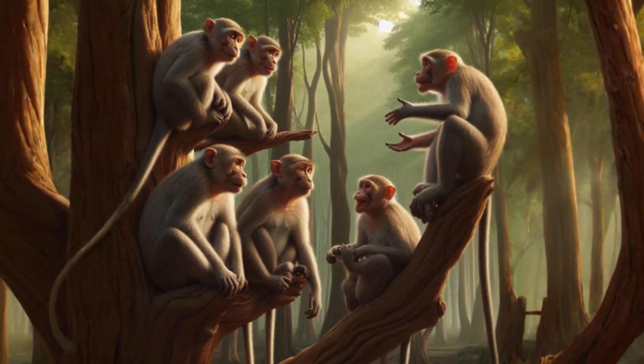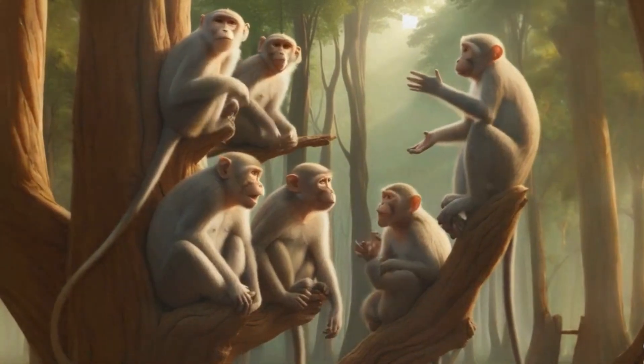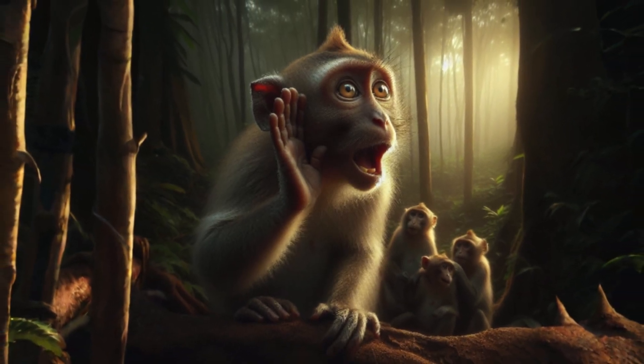Monkeys live in groups called troops. They talk to each other using sounds. Monkeys use special calls to warn each other about danger.